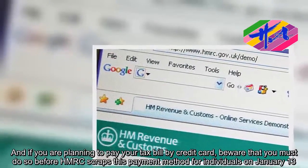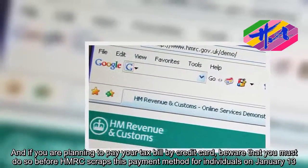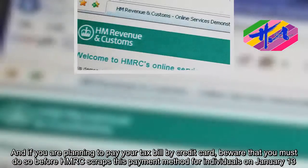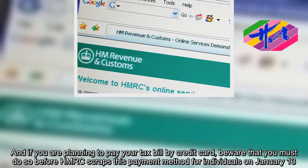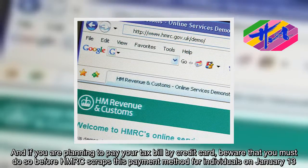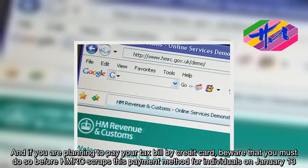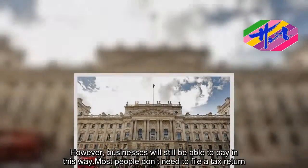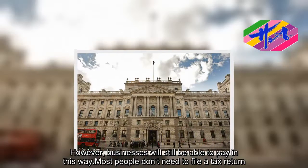If you are planning to pay your tax bill by credit card, beware that you must do so before HMRC scraps this payment method for individuals on January 13. However, businesses will still be able to pay in this way.